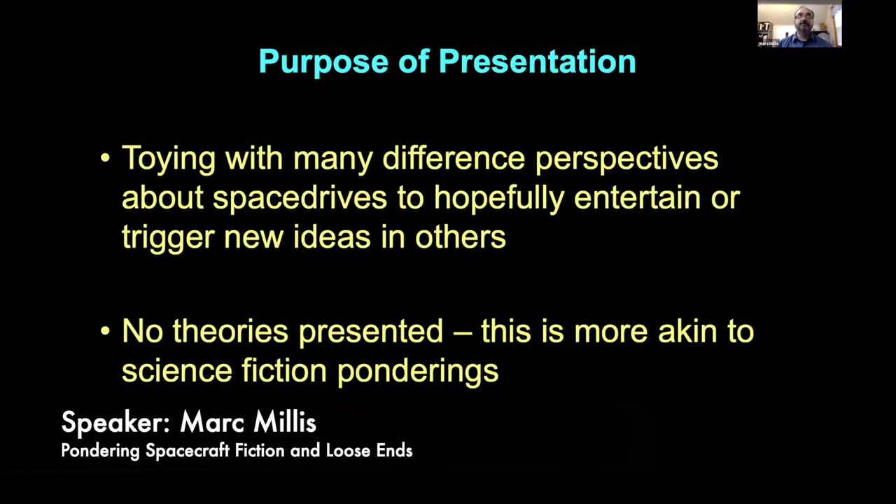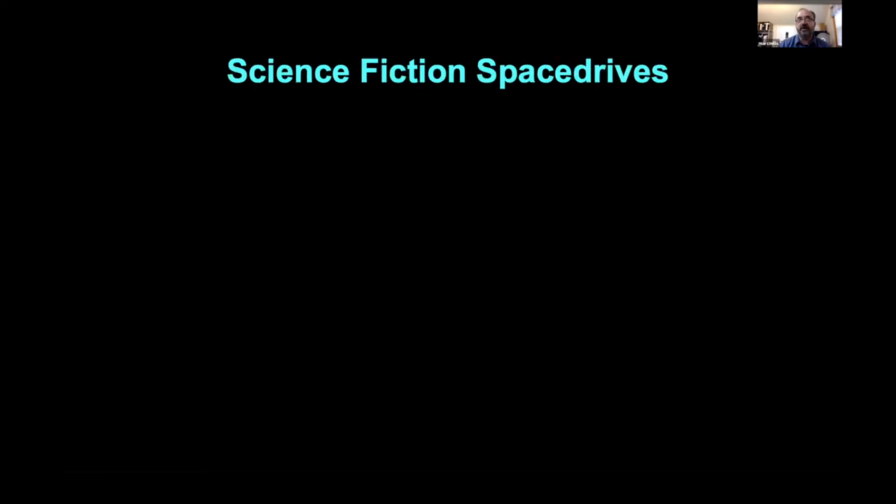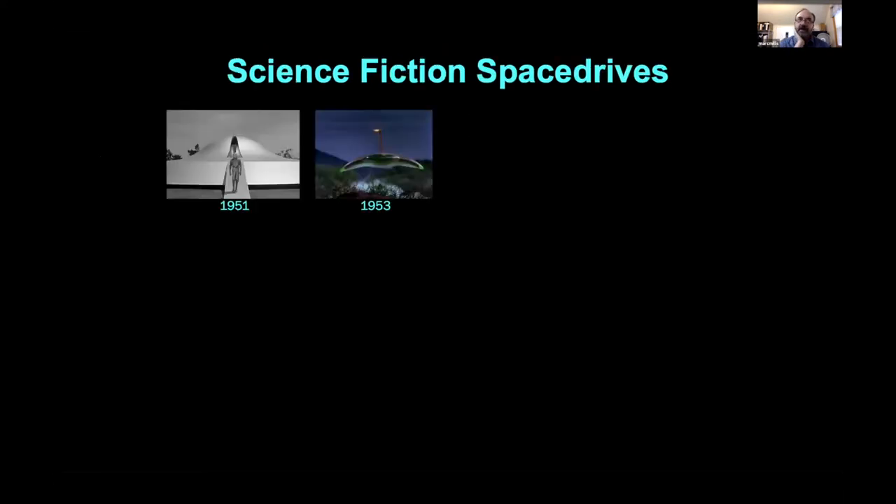What I'm doing here is playing with different perspectives about space drives. The intent — I don't have a theory, I don't have real suggestions — this is just how my mind has toyed with it over the years, in case anything I share might help trigger other thoughts. I hope some of you find this entertaining or it triggers other ideas.